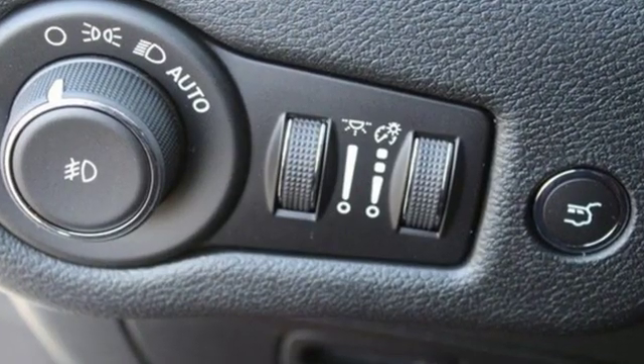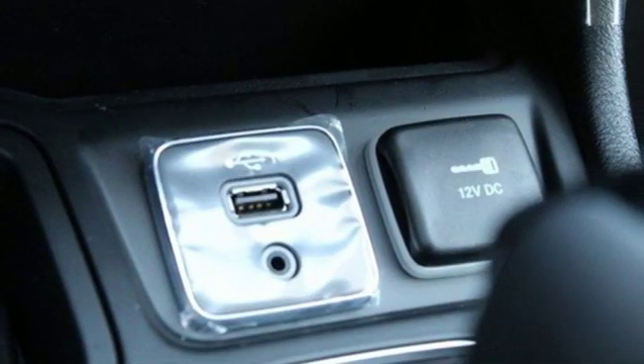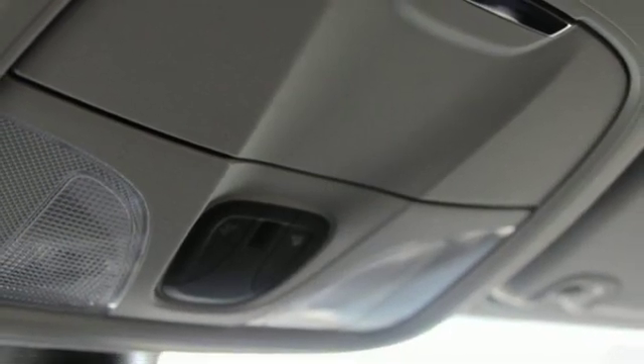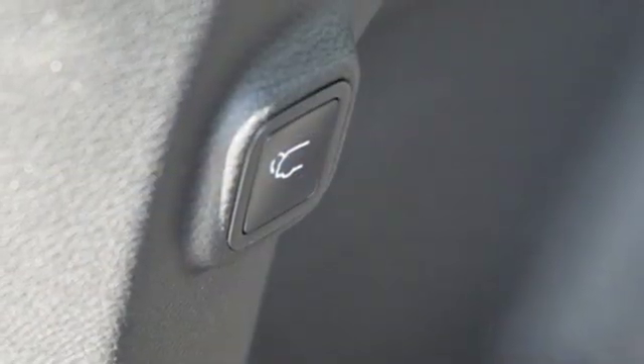Inline four-cylinder engine, dual zone climate control, streaming audio, configurable instrument gauges, manual tilting steering column, doors and push-button start proximity key, external memory control, active grille shutters, remote engine start, and power heated mirrors.